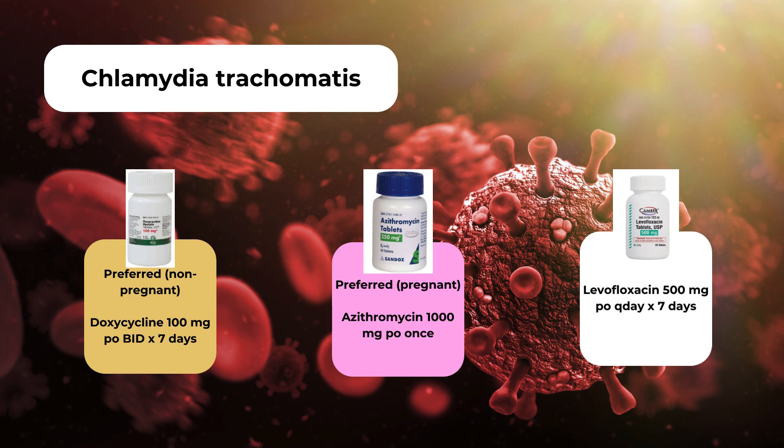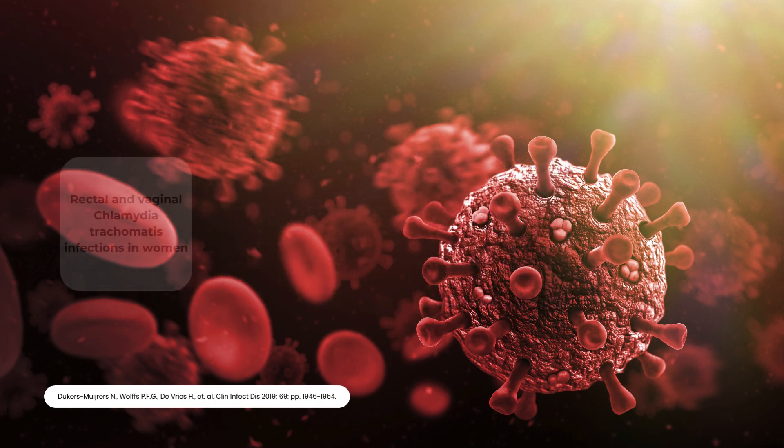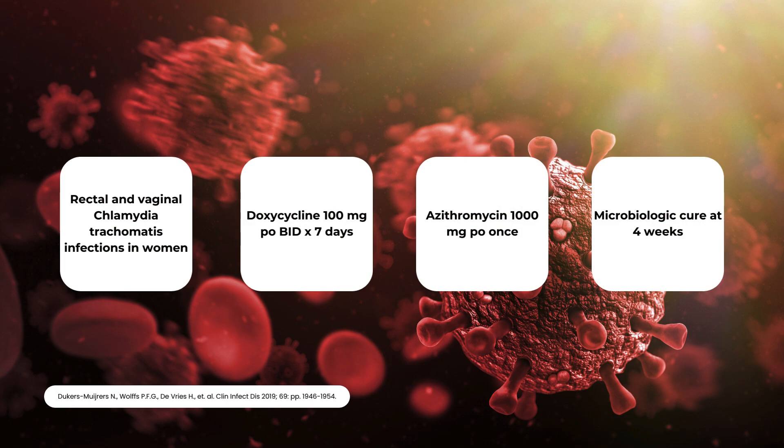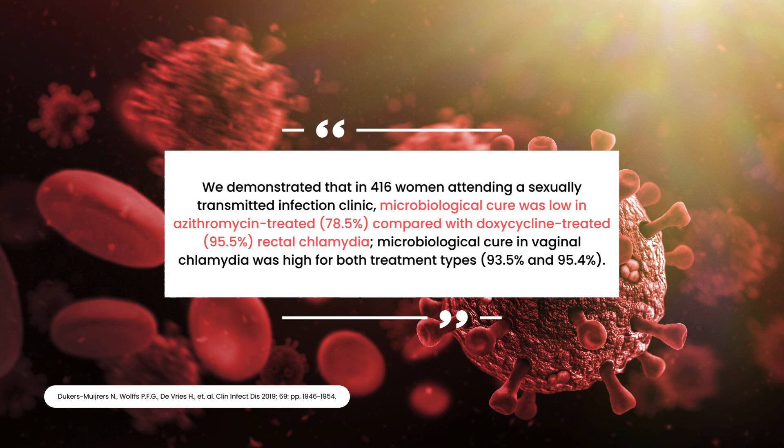Recent trials have associated doxycycline with greater effectiveness compared to azithromycin. Dukers, Muihers, and colleagues published a trial in 2019 comparing the effectiveness of azithromycin and doxycycline in uncomplicated rectal or vaginal chlamydia trachomatis infections in women. This was a prospective multicenter cohort trial randomizing patients to doxycycline 100mg by mouth twice daily for 7 days or azithromycin 1000mg by mouth for one dose. Participants self-collected swabs for the primary endpoint of microbiologic cure, defined by a negative test at 4 weeks.